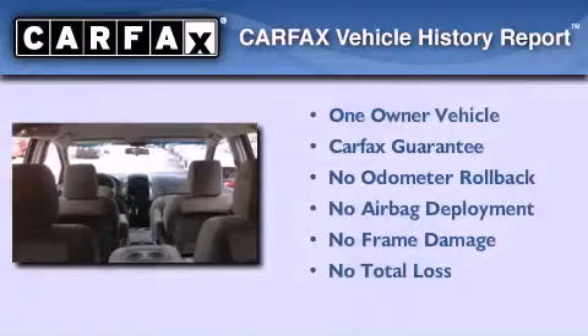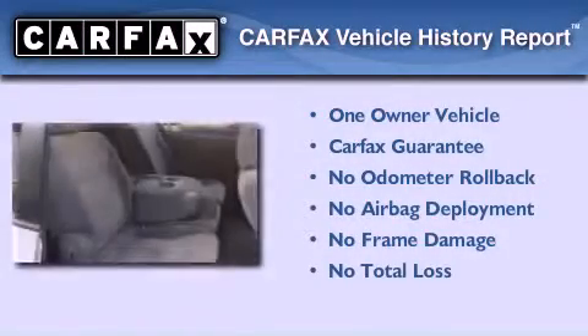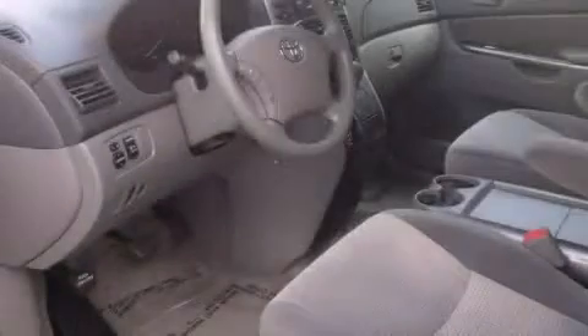This minivan has had only one owner, and it qualifies for the Carfax buy-back guarantee. Call or visit us right now and arrange your test drive today.